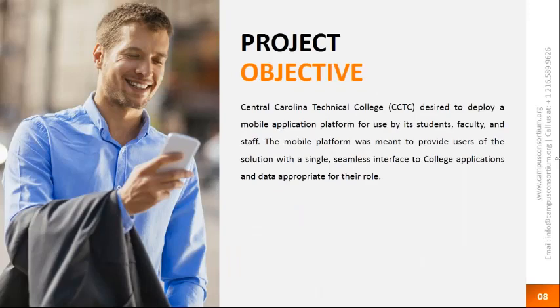Our project objective was to deploy a mobile application that served our students, faculty, and staff with one single seamless interface. We also have outreach and recruitment activities, dual enrollment programs with area high schools, so we wanted to give recruiters a way to get students to download the app — even if they weren't currently a CCTC student — and start accessing public information about our degree programs, faculty and staff directory, so they could reach out to individuals.